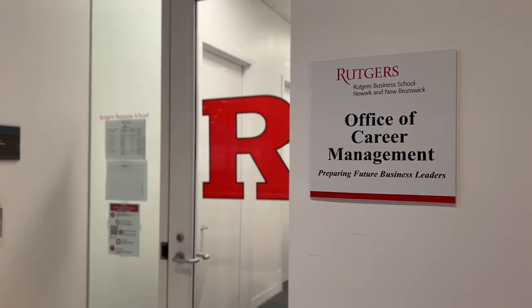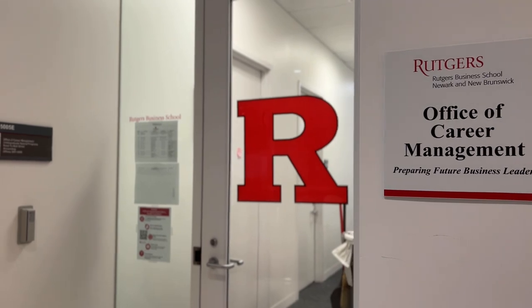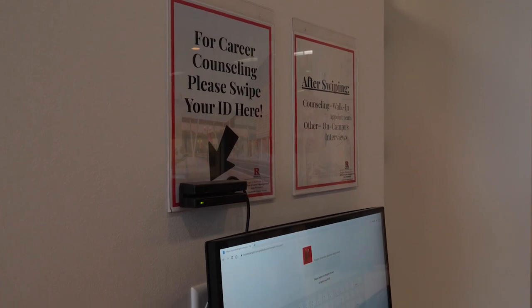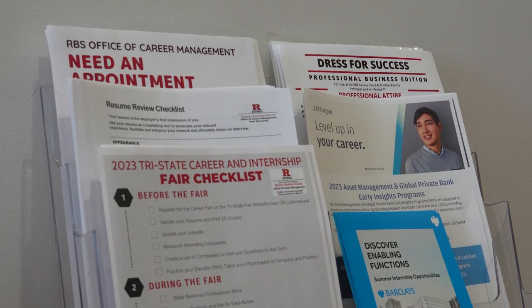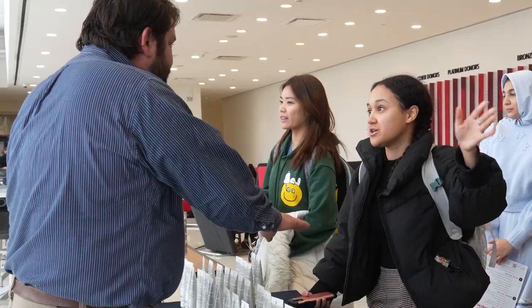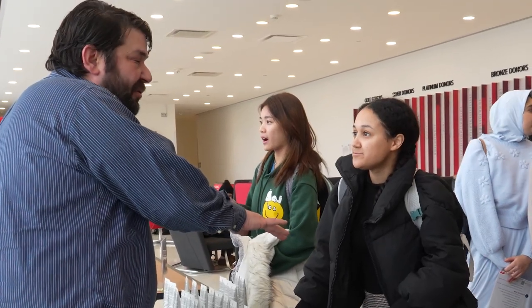We are now at the Office of Career Management, which is a really important resource for all business school students. While all of Rutgers University has to go through the Office of Career Exploration and Success, we have our own Office of Career Management right inside our building. They can help with resumes, and if you're deciding between two internships, they'll go over your preferences, wants, and needs to help you decide what's best. Every semester there are career fairs — and while university-wide fairs are open to all undergrads, the business school also has its own career fairs exclusively for business school students, making networking a lot easier.